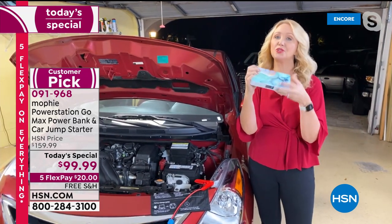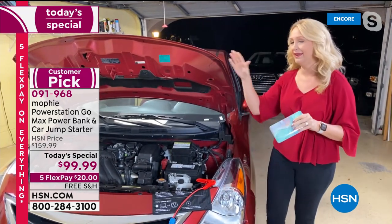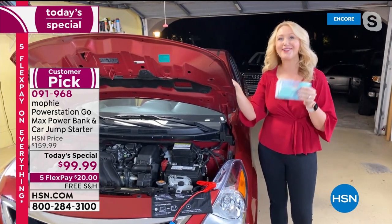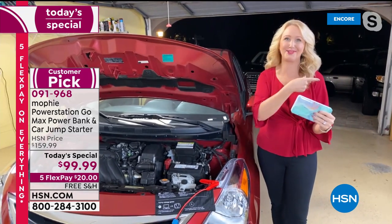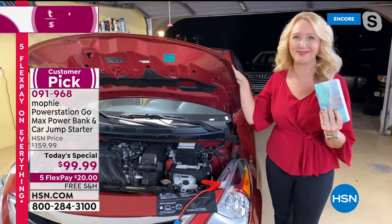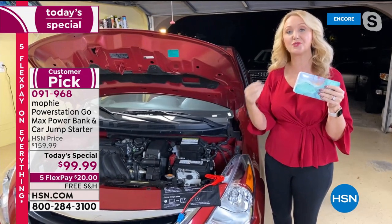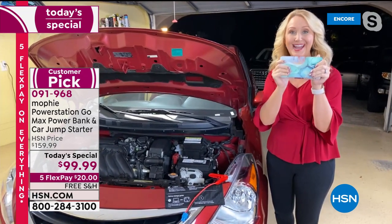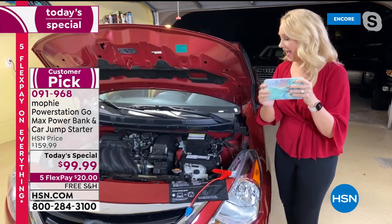So this is really your do-it-all device. You'll use it every day — great in a power outage situation. Not only can you jump your vehicles, trucks, SUVs, and golf carts, you can jumpstart your riding lawnmowers too. You can jumpstart those vehicles over and over again — 83 times before you have to plug in your Mophie and charge it again.